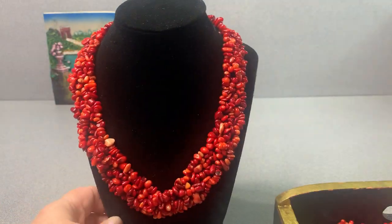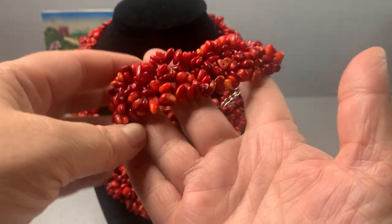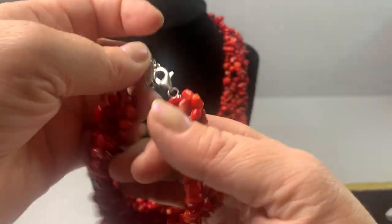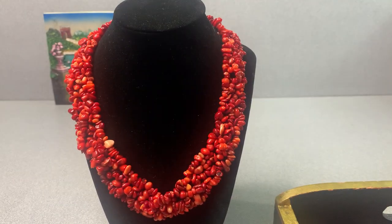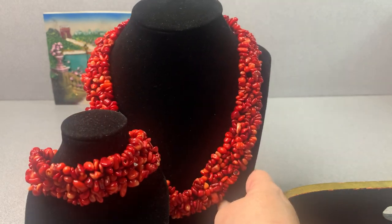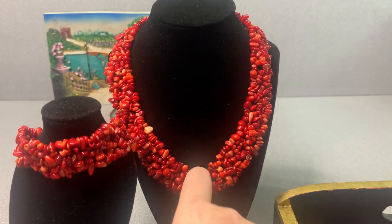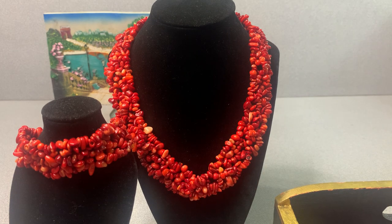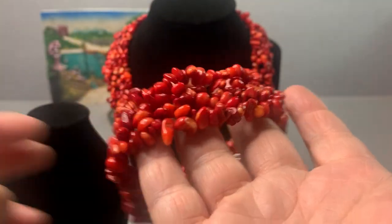I found this as well today — it's sterling settings with coral. I forget what the specific cut is called — I looked it up briefly. It's definitely not glass; I tested it. I found a matching set: a bracelet with sterling findings and a necklace as well.